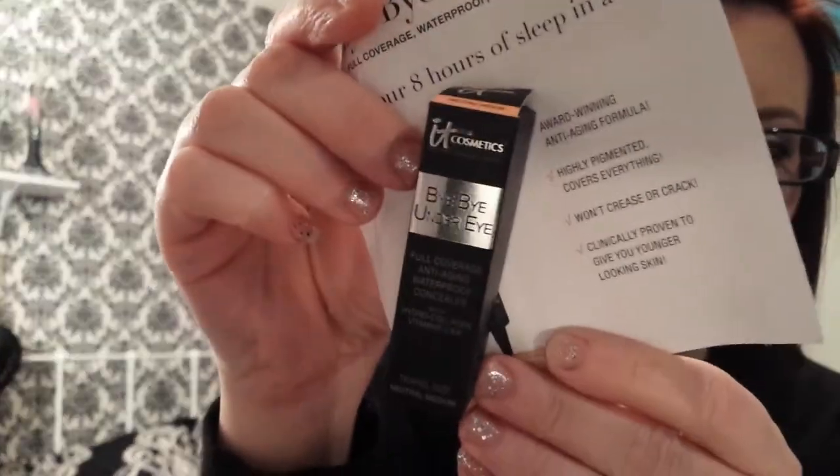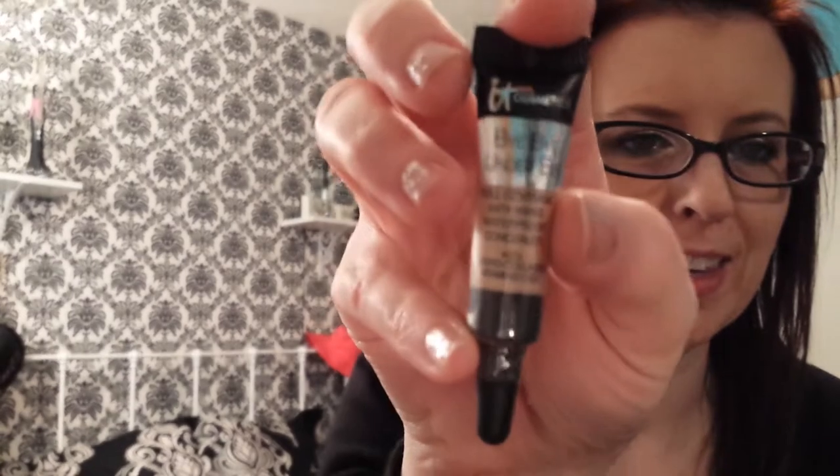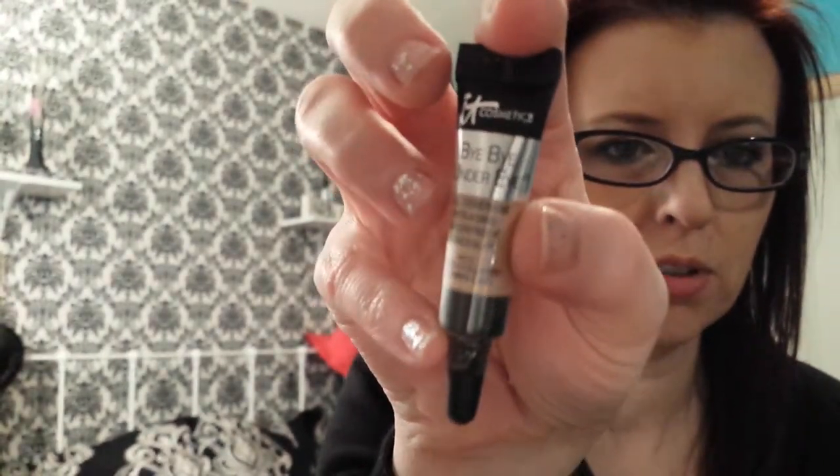The first thing I'm pulling out is It Cosmetics Bye Bye Under Eye, which I'm so excited about because I really, really wanted to try this. Too bad it's too dark for me — they gave me a neutral medium and I need a light. Well, actually, this will probably work. It's just this little baby sample, which is so cute. Yay!